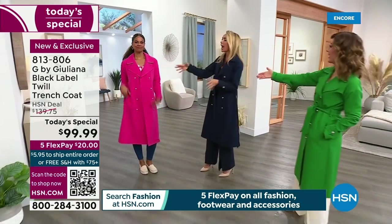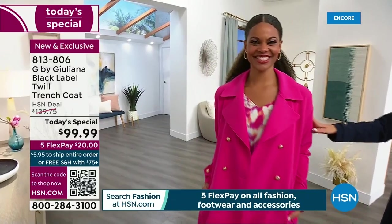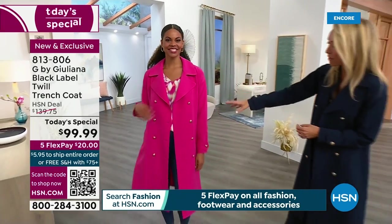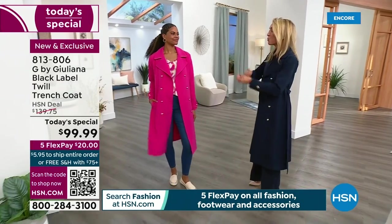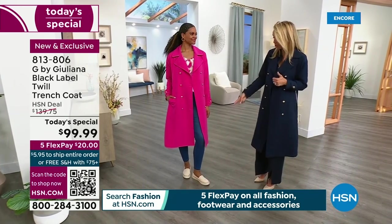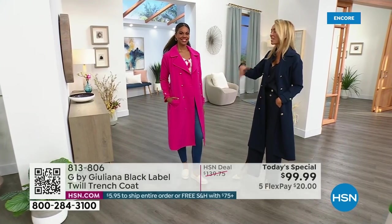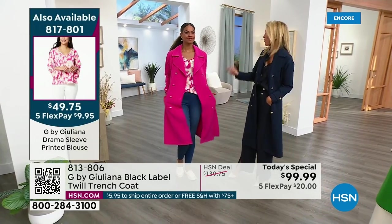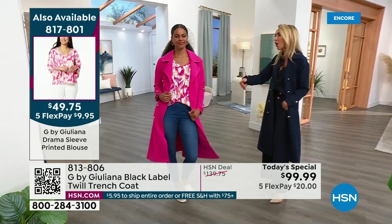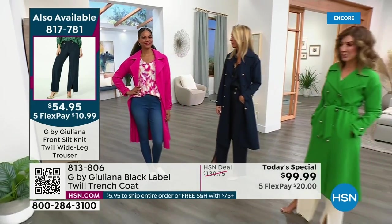How is everyone not going to stare at Victoria when she walks in the room? This makes such a statement. Everyone's going to ask where she got it. Victoria's wearing it with sneakers — a blouse, some denim, a cute sneaker. This is her perfect spring-summer outerwear. It's hard to find outerwear for spring and summer when everything's heavy, but this is truly a year-round piece. In fall she can put a turtleneck and a cute boot under it and look fabulous.